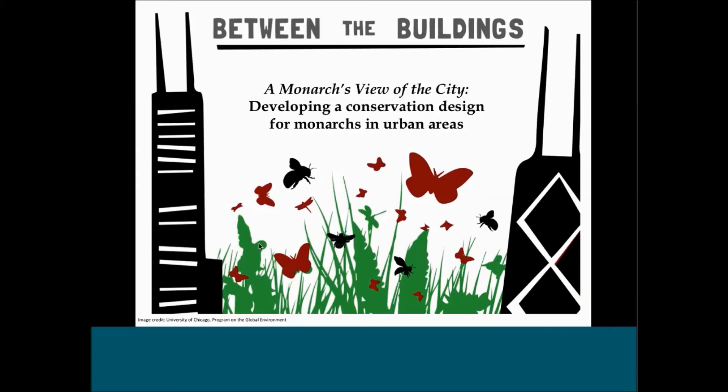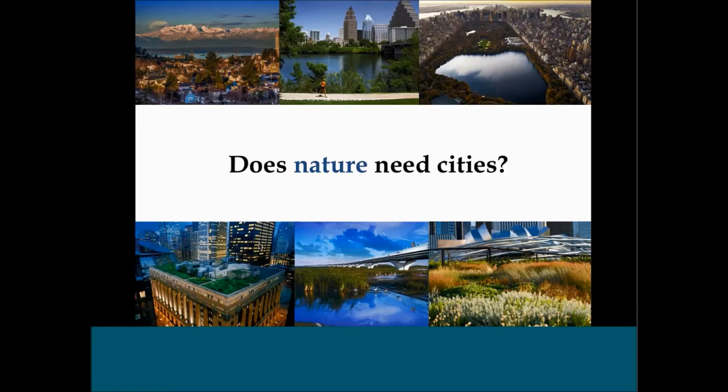The Monarch's View of the City Project developed a conservation design for monarchs in urban areas. The effort kicked off about a year and a half ago and was piloted in four major metropolitan areas along the Monarch Central Flyway: Minneapolis, Chicago, Kansas City, and Austin. The Field Museum's interdisciplinary team of anthropologists, ecologists, and geospatial analysts led the effort to develop a strategic plan for urban monarch conservation. The project is rooted in a very important contemporary question: does nature need cities? We know that cities need nature — this is very well established — but it's not as obvious whether monarchs really need cities.